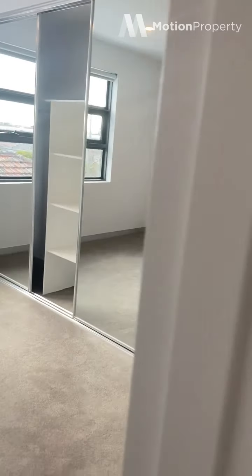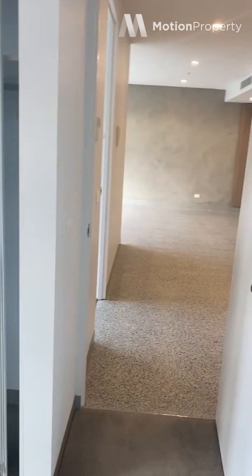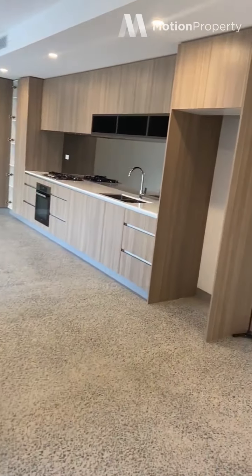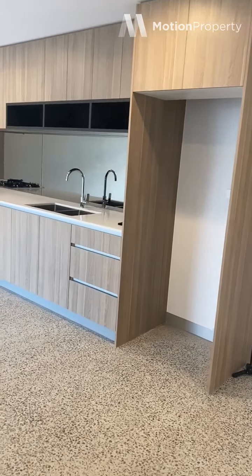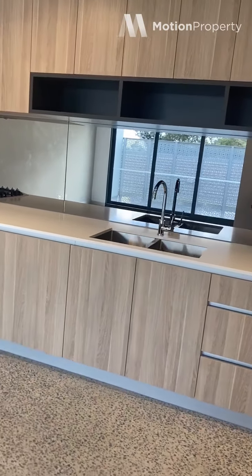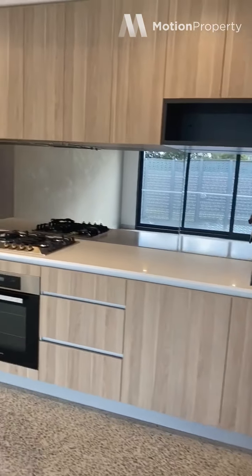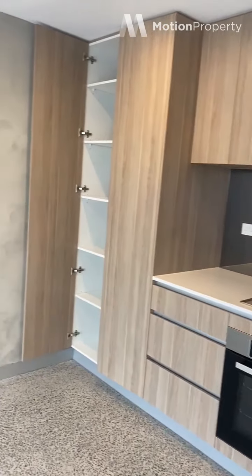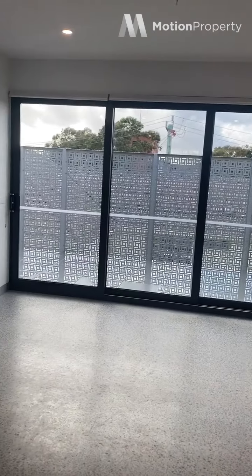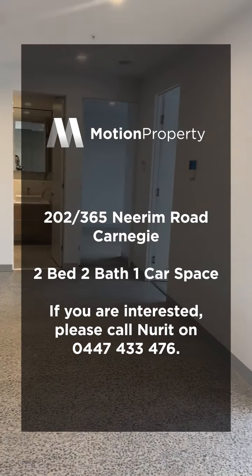The apartment is available from the 14th of August. It's brand new — brand new building, just complete — at $540 a week. We would be very happy to assist with any questions you may have. If you want to have a look at a floor plan or more photos, please get in touch. Have a nice day.